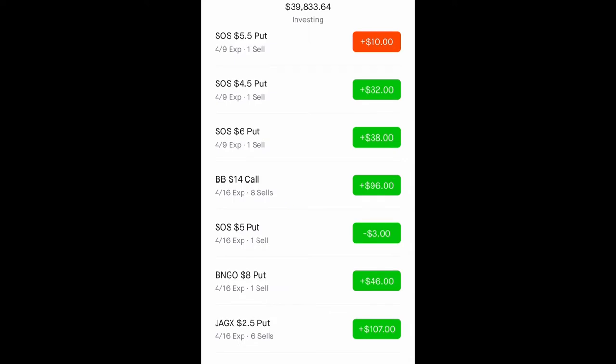Next we have BlackBerry. Guys, if you have at least 100 shares of any stock that offers options, you can sell covered calls against your stock and collect a small premium. Also, if you're holding LEAP calls — call options longer than a year — you can also sell covered calls against them. I've done that with my AMC LEAP calls.